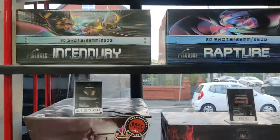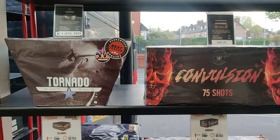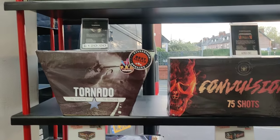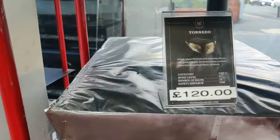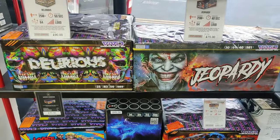Pyroworks - Convulsion's been out a few years, Tornado as well. Tornado's just got the fans - it's the Z fires, there's no straight fire, it's all fanned throughout. Big firework, it goes back a long way. Vivid stuff there - Jeopardy and Delirious, been out a good few years. But the colours, as you'd expect from Vivid, absolutely beautiful.